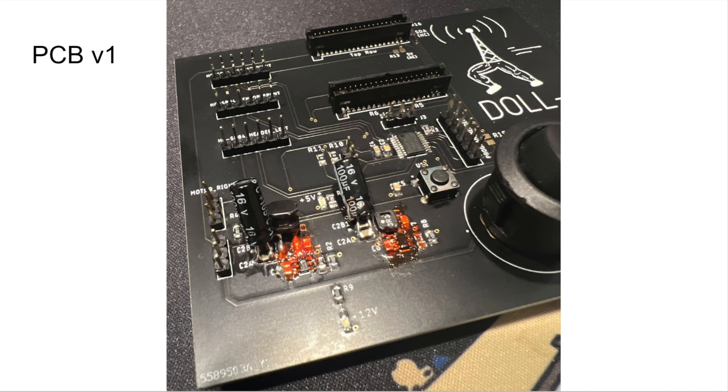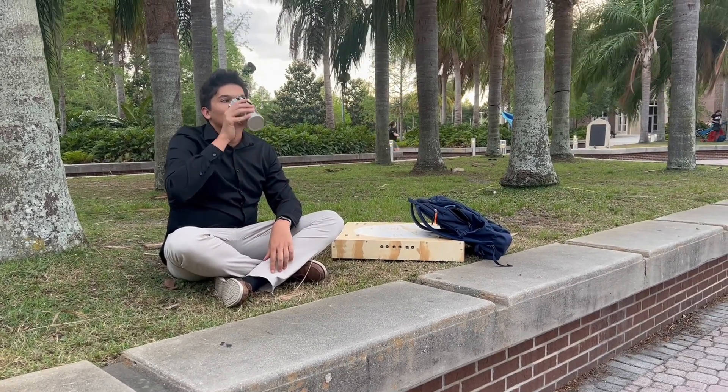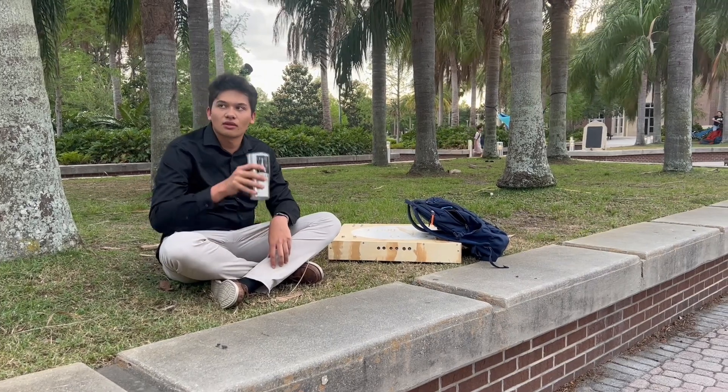Although the nail polish allowed our board to function properly, a second version of the board was still created using revisions from what we learned. We spaced out components to have 30 mils of clearance rather than 5 mils for the voltage regulators, and added several components for electronic protection — including fuses, TVS diodes, and a Schottky diode for reverse polarity protection — after damaging several microcontrollers from the previously malfunctioning regulators. Thank you for taking the time to watch this video. This concludes our final demonstration of Dolly.